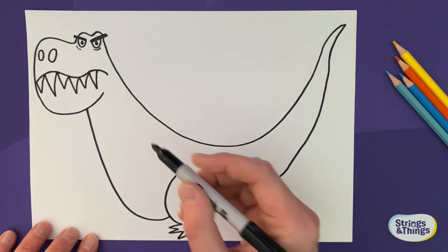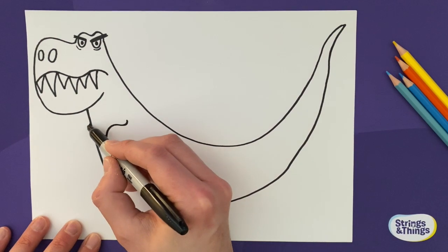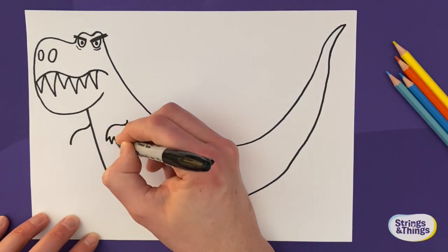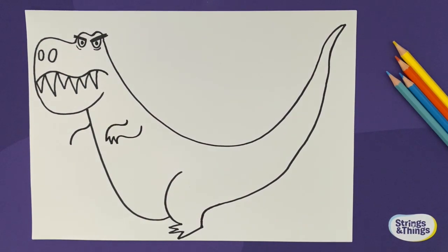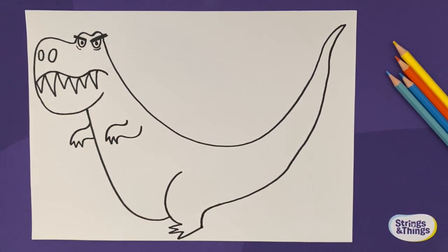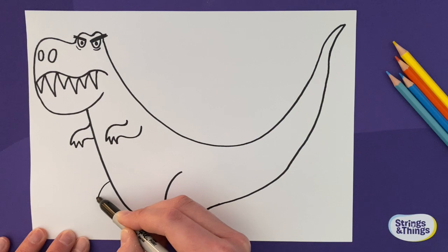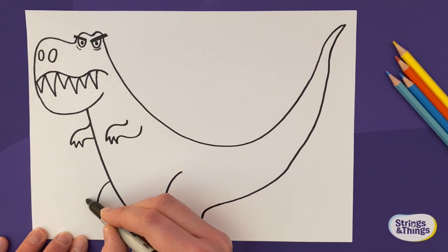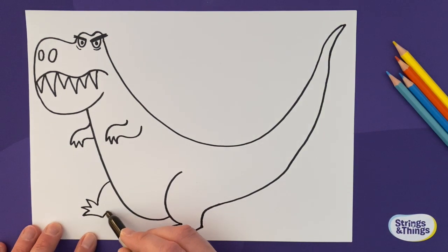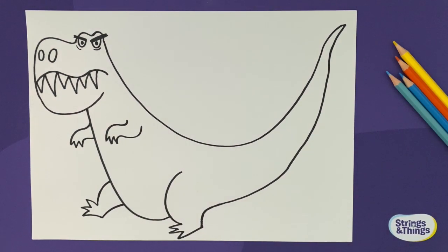Now let's add his arms. T-rexes only have tiny little arms, so just do a little curvy line like that, the same on both sides. Then like his toes, he's got three little fingers — one, two, three — and then curve round and up. He's only got one leg at the moment, so let's give him another leg — he can be walking. Give him a line like that, and then his three toes are out: one, two, three. Then just do a simple curve up and round to his body.